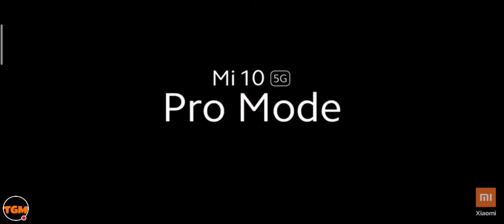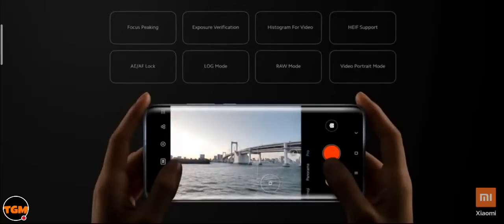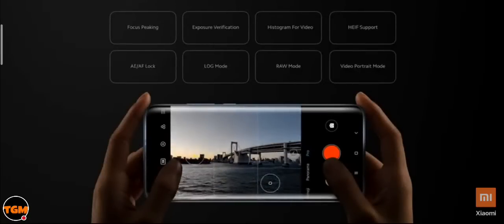Let's quickly talk about performance. The Mi 10 in India will be powered by Qualcomm's flagship Snapdragon 865 SoC, manufactured on a 7nm process technology — making it one of the most power-efficient SoCs in the market. Compared to its predecessor, you also get support for dual-band 5G and Wi-Fi 6. It is 25% faster than its predecessor and delivers up to 100% performance boost on the AI front.